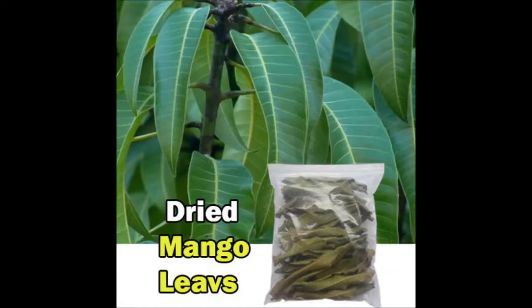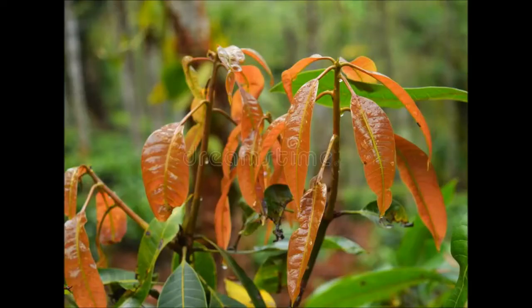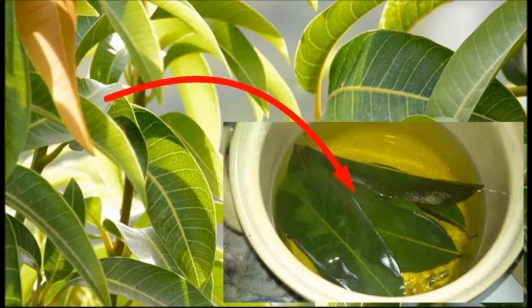The second method is for when you don't have the time to soak the leaves. Simply place 3 leaves in a cup of boiling water for 3 minutes, then drink.